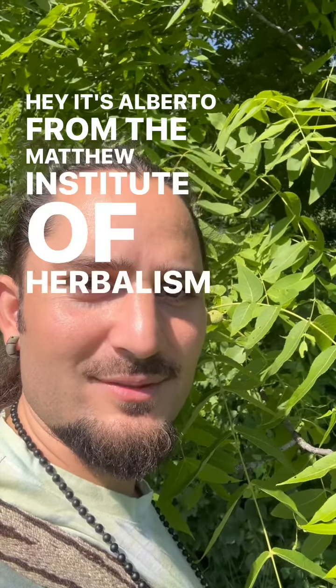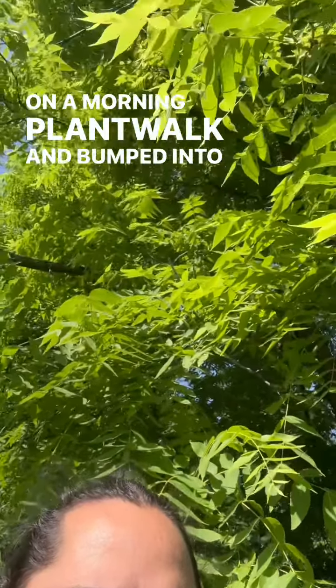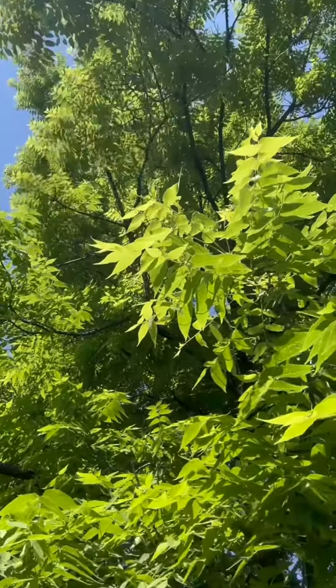Hey, it's Alberto from the Matthew Wood Institute of Herbalism, out on a morning plant walk, and I've bumped into Juglans nigra, or black walnut.